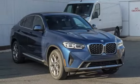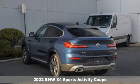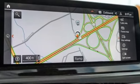It's a new 2022 BMW X4. This isn't just a sport activity vehicle dressed up as a sports coupe. It is a sport activity coupe.